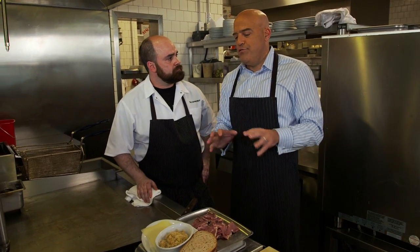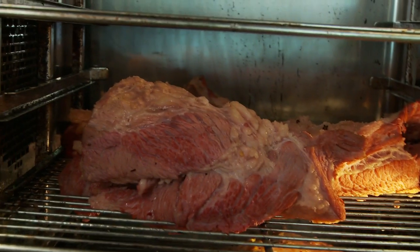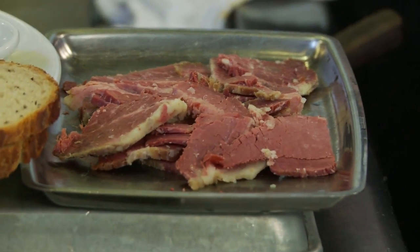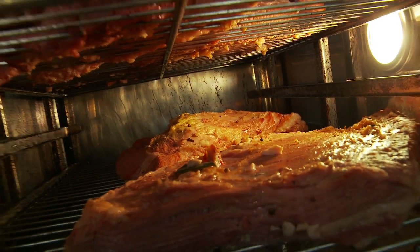What percentage of folks coming through here are thinking about that Reuben sandwich? Is that the most ordered item? Oh yeah, number one or number two seller. Talk to me about what separates your meats from everybody else's. We're getting brisket in, brining it for 10 to 12 days, boiling it for a few hours. We can also steam it, and we hand-cut it after it cools down.